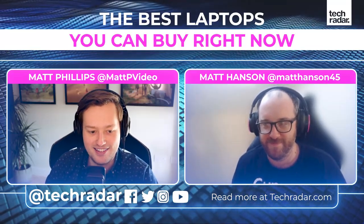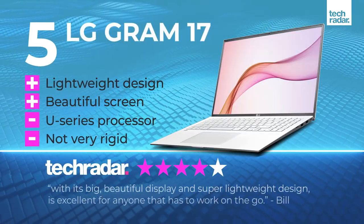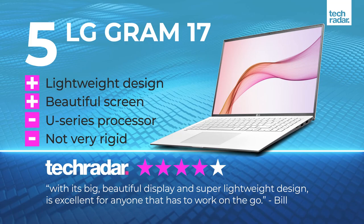With all of that out of the way, let's jump in at number five: the LG Gram 17. Tell us why this deserves to be in the number five spot.